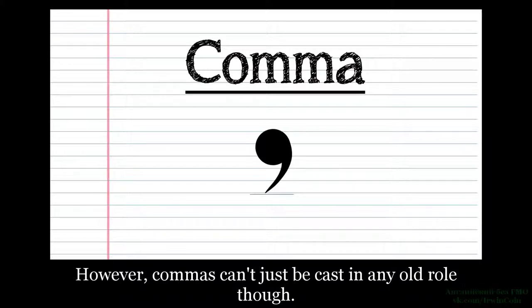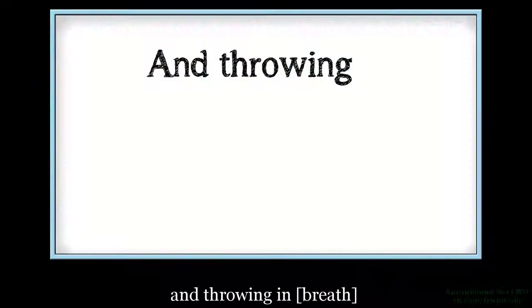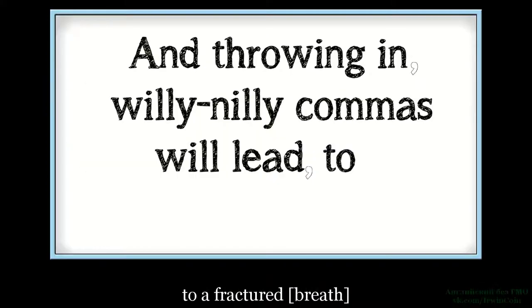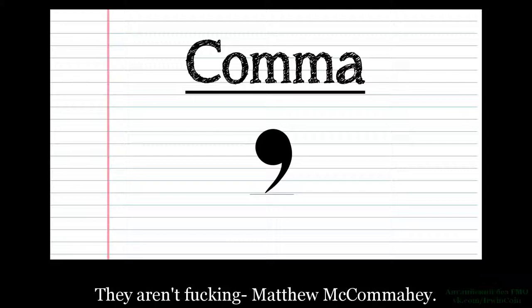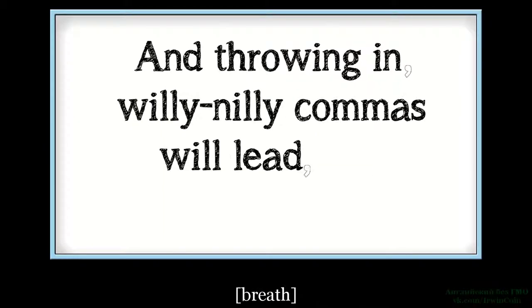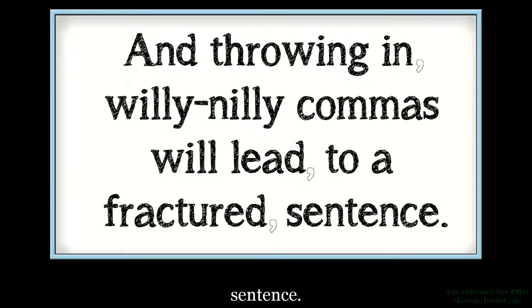However, commas can't just be cast in any old role, though. They aren't fucking Matthew McConaughey, and throwing in willy-nilly commas will lead to a fractured sentence. Однако запятые не могут играть любую роль. Они не мать его Мэтью МакКонахи. И использование запятых как попало приводит к раздробленному предложению.